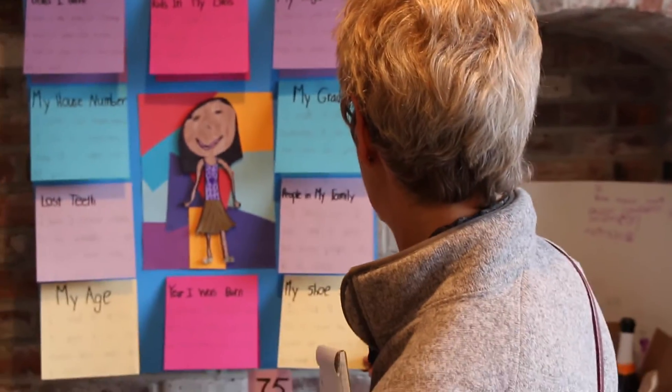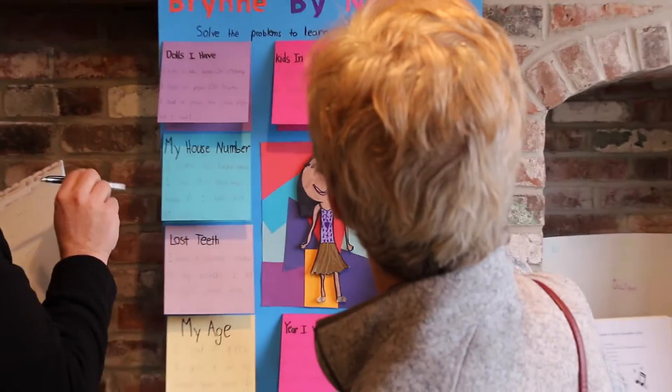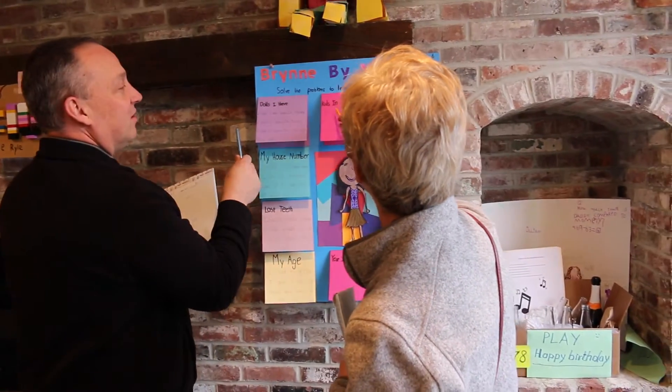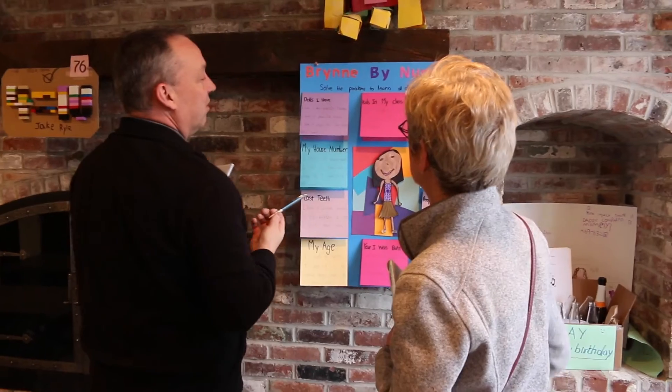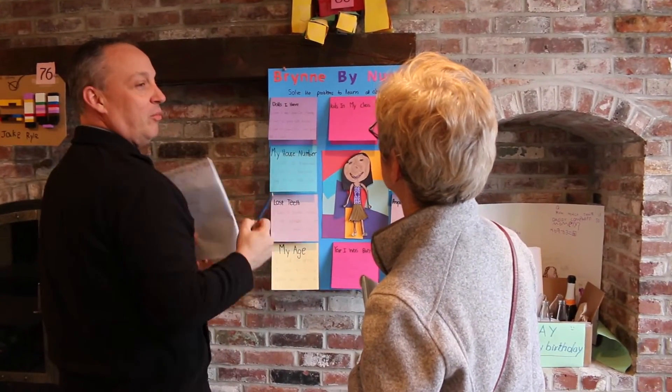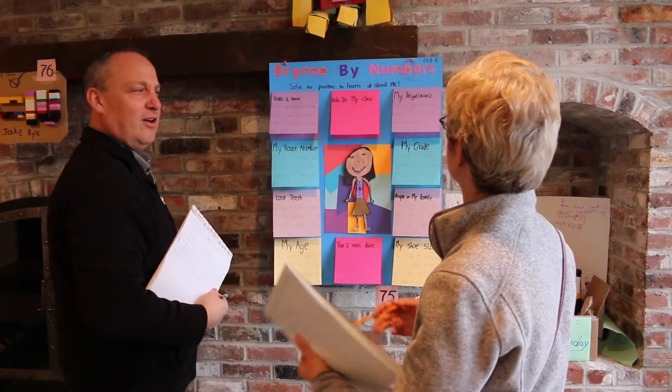I see what she's done — she's solved problems to learn all about me. Kids in my class, my height, my grade. How many dollars does she have? Well, you don't know, right? So you figure out the word problem, and then the answer is inside. $41. That's a lot of dollars.